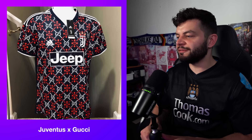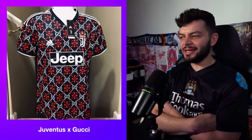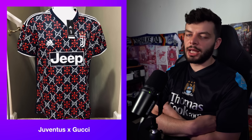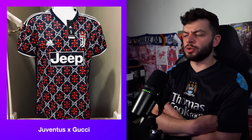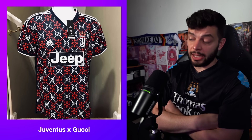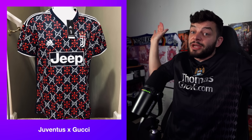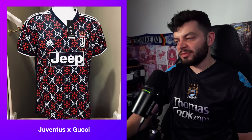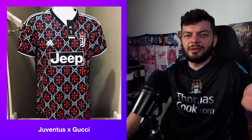Next up we have another Juventus Gucci fake collab. It's a little bit Christmasy but I like it. The badges and Adidas badge aren't particularly legible, which is clearly the most obvious tell that it's fake. The Jeep badge looks a bit off as well. But all in all, I think this would be a poor pitch kit but a great pre-match kit — I'm saying this sells out if it's pre-match. I'm going to give this one a 7.5.